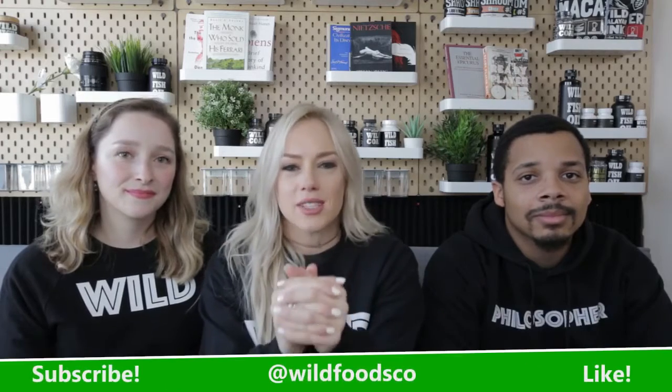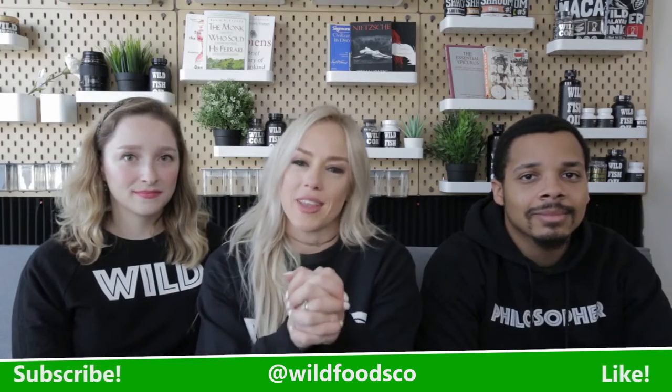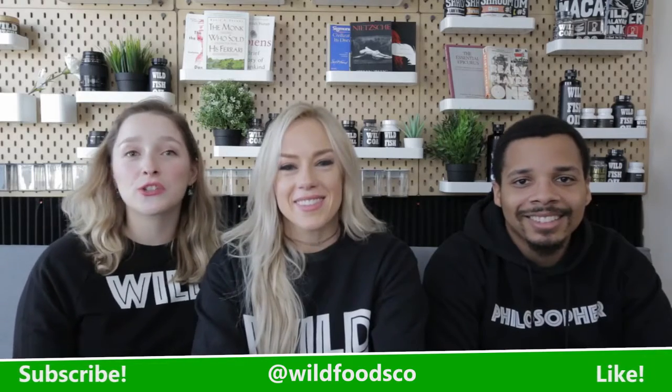Hope you guys enjoyed that little piece of heaven with our bone broth protein. If you guys decide to make this recipe, please tag us, share it, email it — whatever you can do. Let us know that you made it, we would greatly appreciate that. Also make sure to share, subscribe, go wild on that like button, and welcome to our new viewer Ken Doll — hey Ken! Thanks for watching guys, bye!